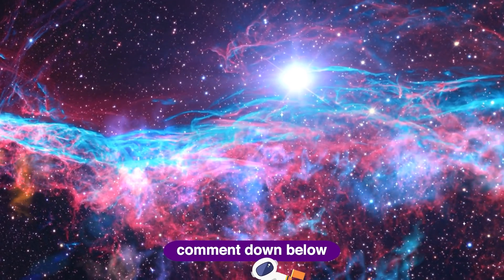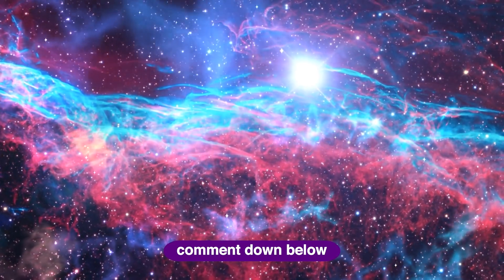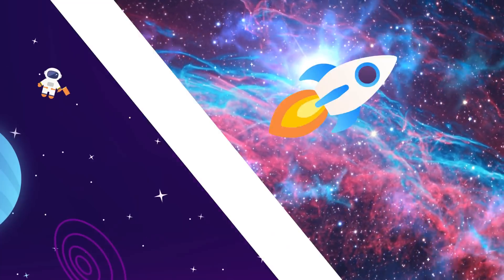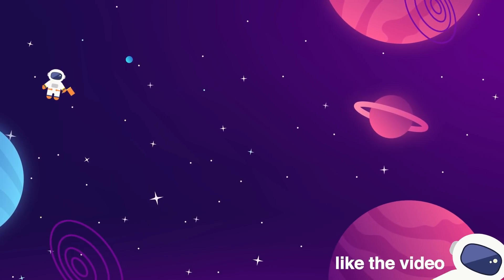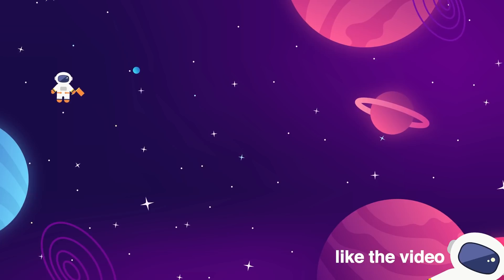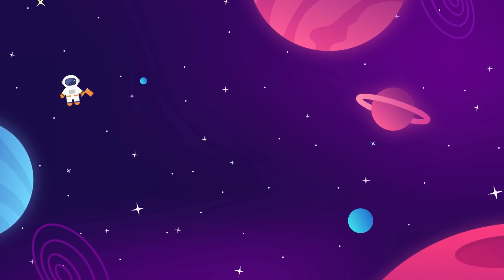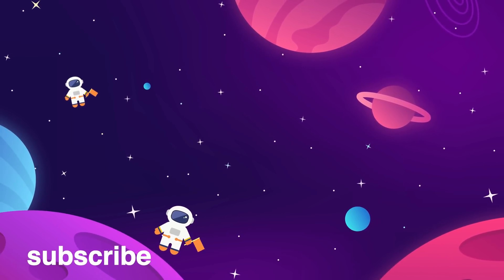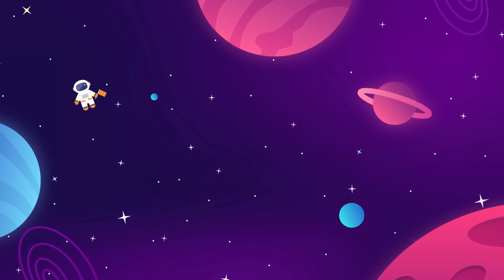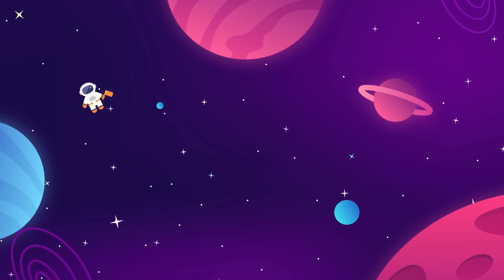Let us know your thoughts on the latest space news and how you liked this video format — should we include more content like this along with our deep dive videos into planets and spaceships? Please give the video a thumbs up if you liked it. We've got two more videos on screen that you'd probably enjoy. Subscribe to the channel for more space content, ring the bell so you don't miss out — thanks for watching, and we'll see you next time.